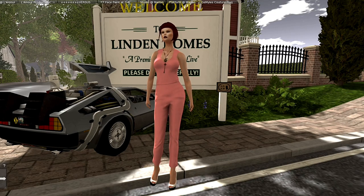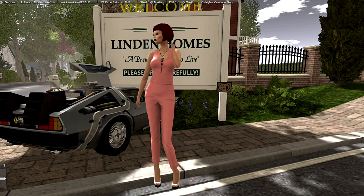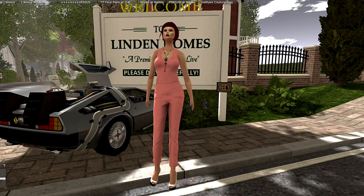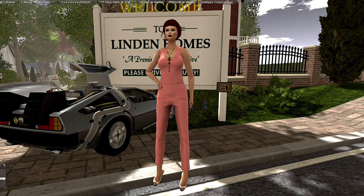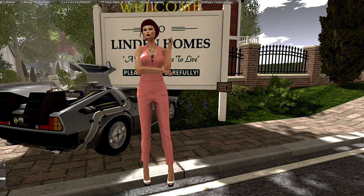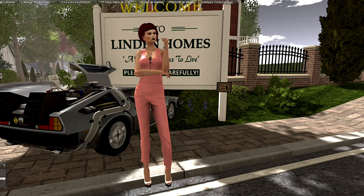Hello everyone, my name is Trinity Aeronaut and today I am at the very first day of the Home and Garden Expo. I'm very excited about this particular segment — it is a preview of the new Linden homes, and I have to say I have looked these over and I love them.